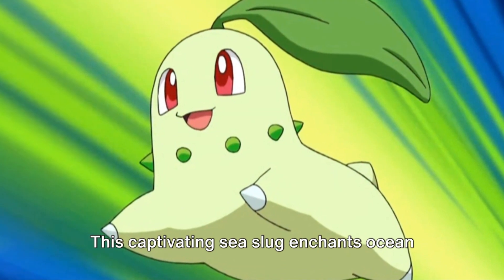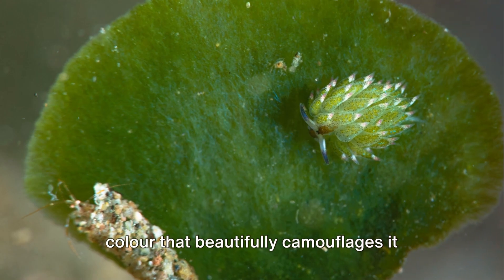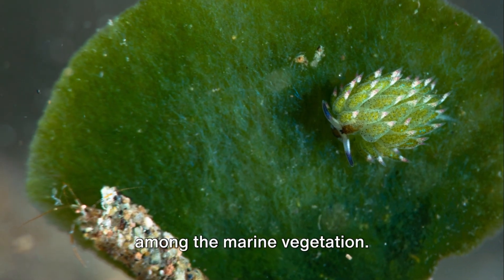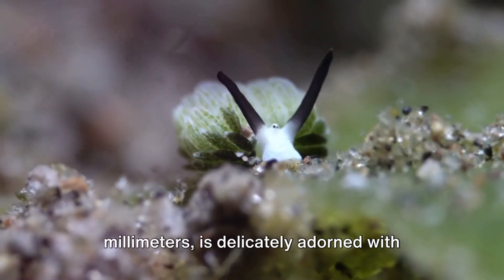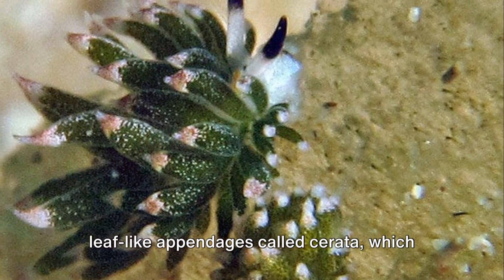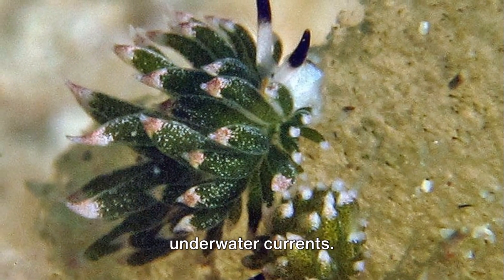This captivating sea slug enchants ocean explorers with its vibrant green hue, a color that beautifully camouflages it among the marine vegetation. Its body, barely spanning a few millimeters, is delicately adorned with leaf-like appendages called serrata, which sway gently with the ebb and flow of the underwater currents.